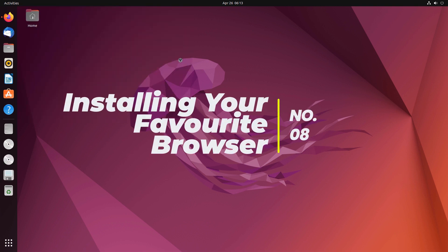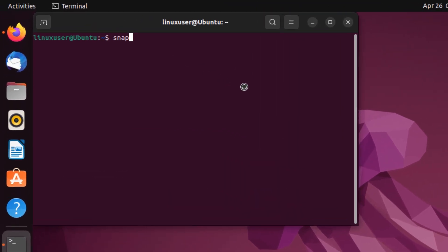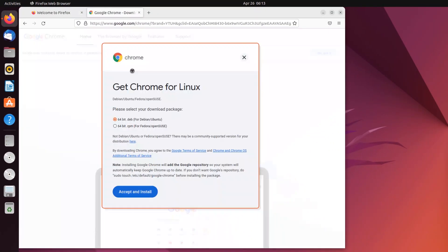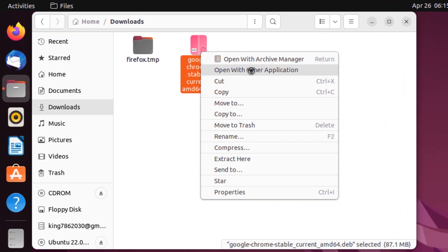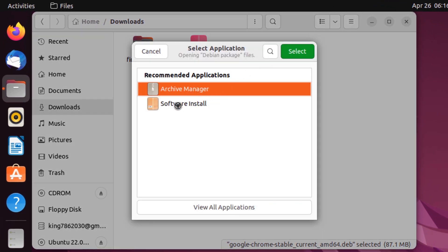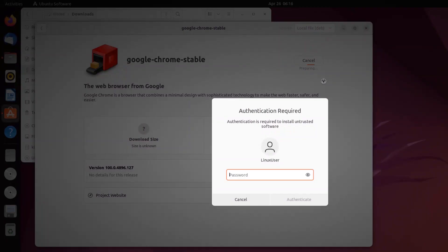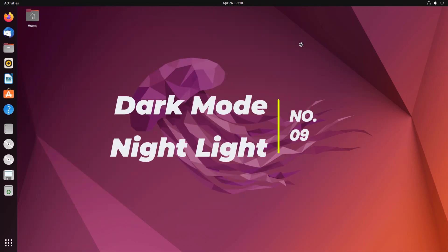Next up is installing your favorite browser. Ubuntu 22.04 comes with Firefox as the default browser, but most users have reported that Firefox is really slow. You can download your favorite browser by downloading the Debian package, then right-click on the downloaded package, choose 'Open with Other Applications', select Software Install, and hit Select. This should install your favorite browser on your Ubuntu 22.04 installation.